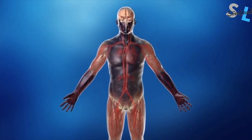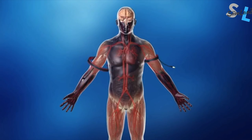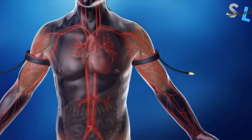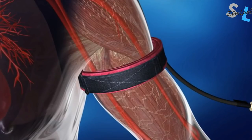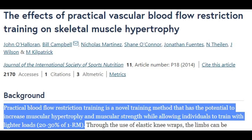Blood flow restriction training, or BFR, is a form of exercise that applies occlusion cuffs around the muscles being trained. This restricts blood flow to the target region and creates partial blood flow restriction. Research has found that moderate BFR combined with low-load resistance training enhances muscle hypertrophy and strength. BFR may also result in small strength gains during low-intensity aerobic training, and BFR alone can attenuate muscle atrophy.